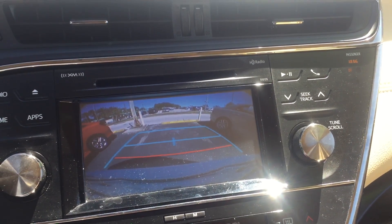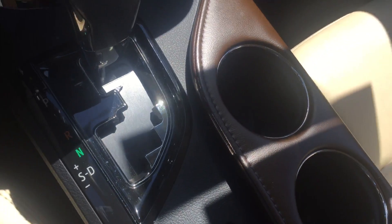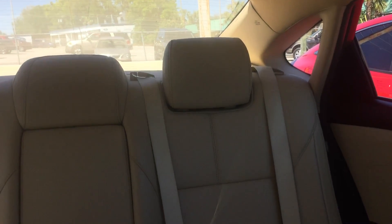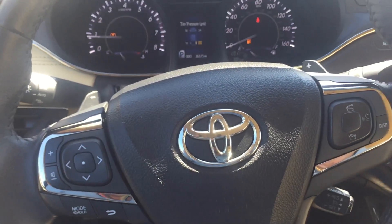Backup camera. Climate control settings here. Automatic transmission. Heated driver and passenger seats. You also have your leather-wrapped multifunction steering wheel here.